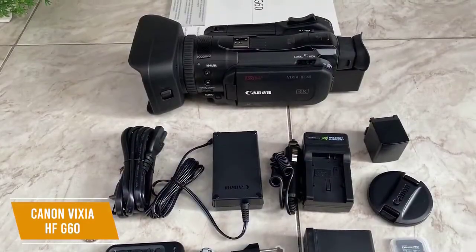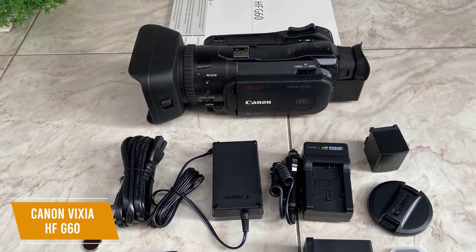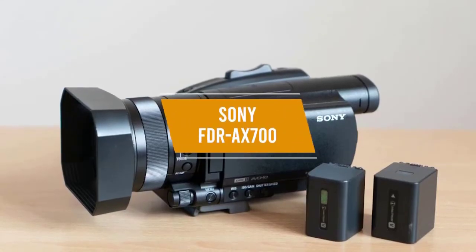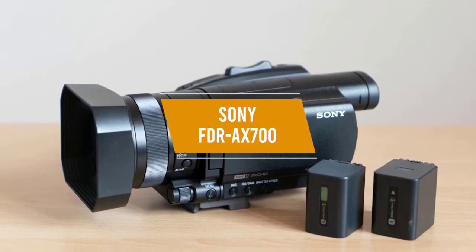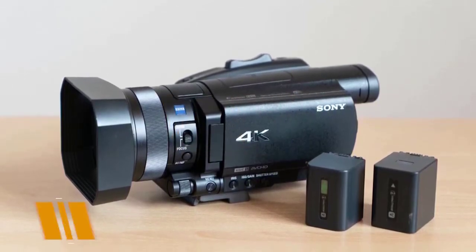The Canon VIXIA HF G60 is the best overall camcorder, delivering amazing 4K image capture and professional-grade features for your videos. The first product on our list is the Sony FDR AX700, our best camcorder for professionals, boasting a big 3.5-inch viewfinder, dual SD card slots, and advanced phase detection autofocus.